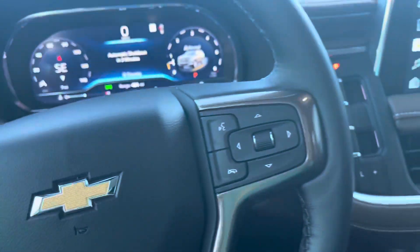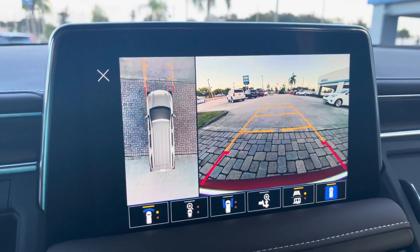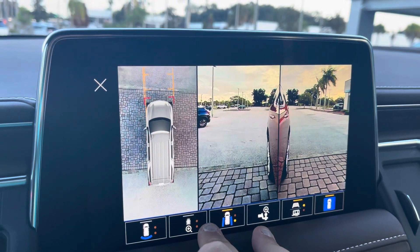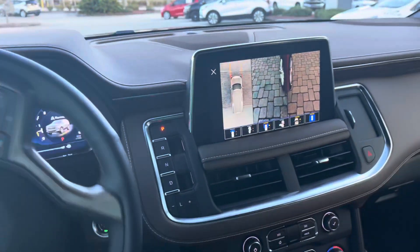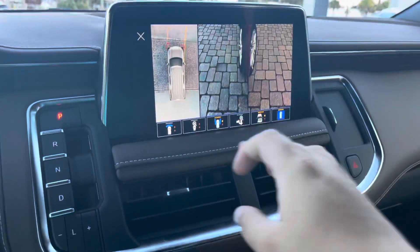Check this out — let's turn it on the rest of the way and pull up the cameras. This is a 360 surround vision camera system. Right now we're looking in front of the vehicle, behind the vehicle, and at the rims. We can actually turn this and those cameras are going to turn directly with the wheel, making parking extremely easy.